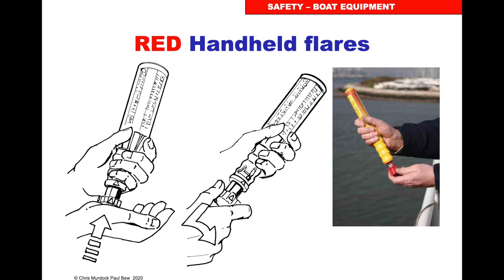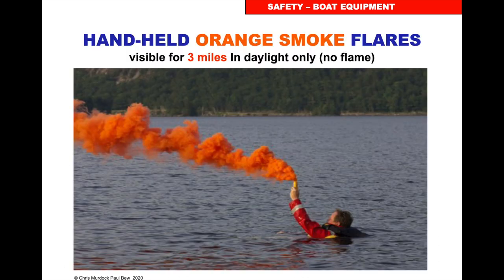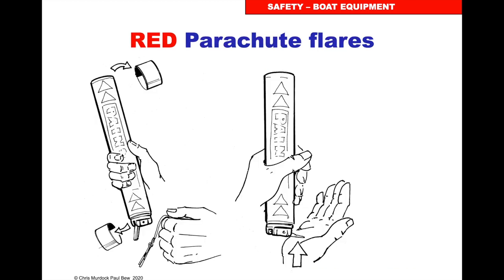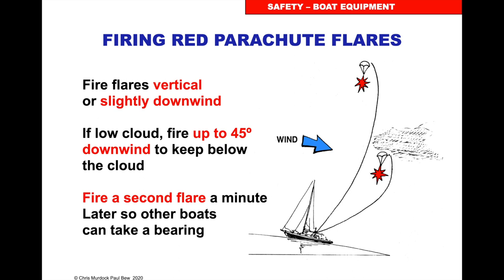Depending on the make of the flare, activation differs. On the left-hand one you twist and push hard. On the right-hand one you undo the screw and pull the toggle. Handheld orange smokes are for pinpointing position. For red parachute flares, you pull a toggle; on some you unscrew, take the caps off, take the pin out, and push the lever up. Fire them either vertically or slightly downwind about 15 degrees. If it's windy you can go up to about 45 degrees downwind — the wind pushes the burning rooster tail of the flare and makes it come back upwind so the flare burns above you.